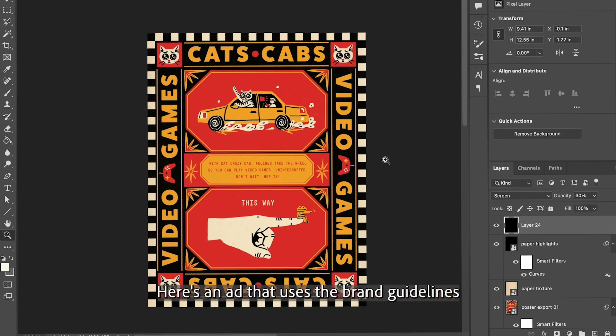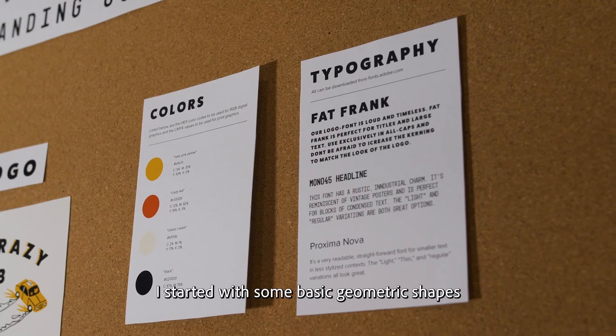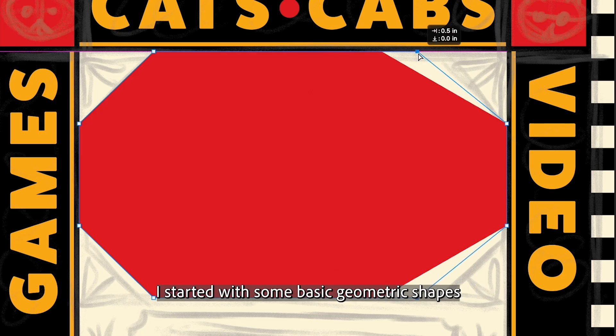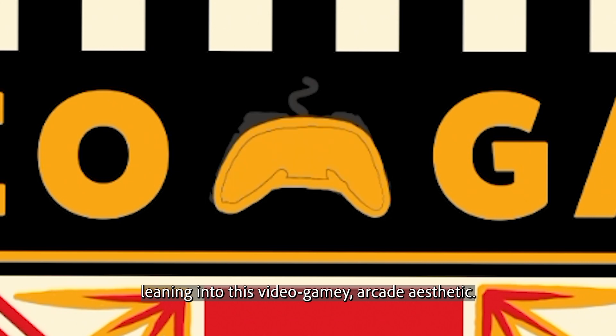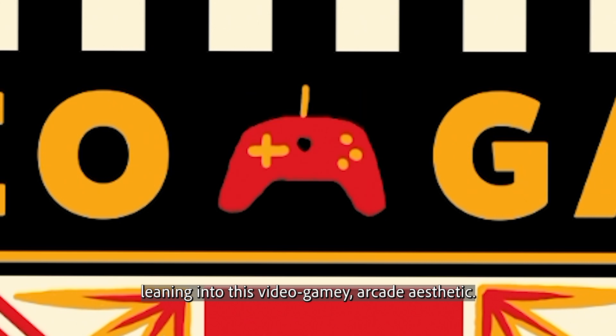Here's an ad that uses the brand guidelines we've already established. I started with some basic geometric shapes to get the composition right, then filled in some details, leaning into this video gamey arcade aesthetic.